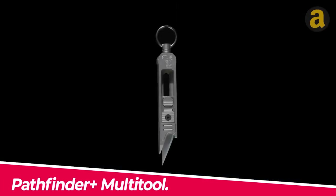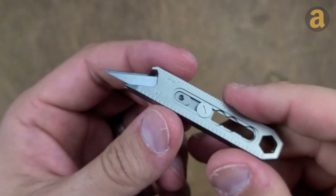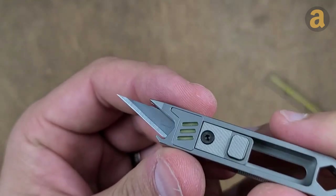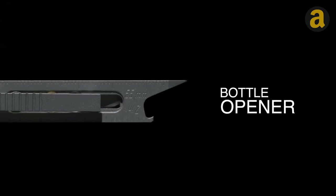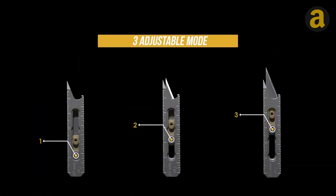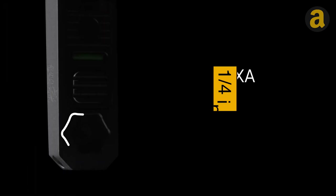Pathfinder Plus multi-tool — this option seems to be a versatile and practical tool. It includes two types of rulers and hex bits, which can be useful for measurements and various tasks. The bottle opener and pry bar can come in handy in different situations. Additionally, the replaceable blade and nail file provide additional functionality.